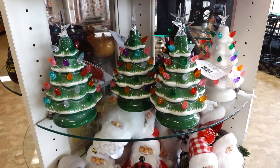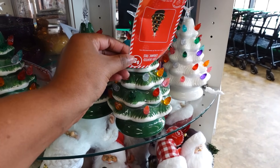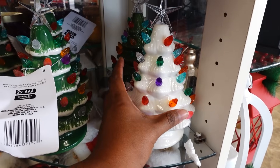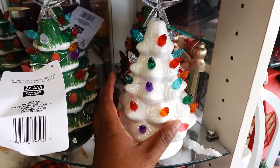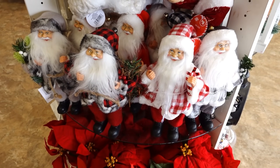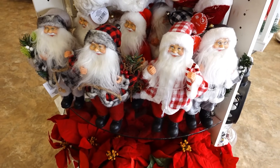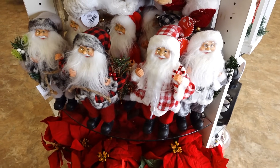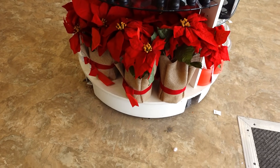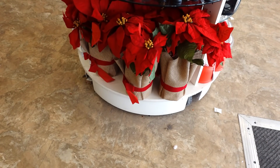They have the ceramic trees — you need two AAA batteries. They have the green one and the white one. I've been waiting for this one to come in. I got the white and the green one today. They also have Santa Claus too. Looks like they have three different ones and they're also five dollars. Down at the bottom are poinsettias — that's wrapping burlap with a red bow and that's five dollars.